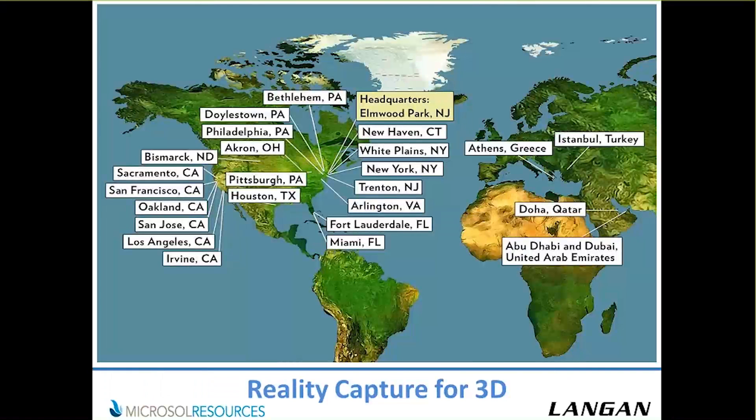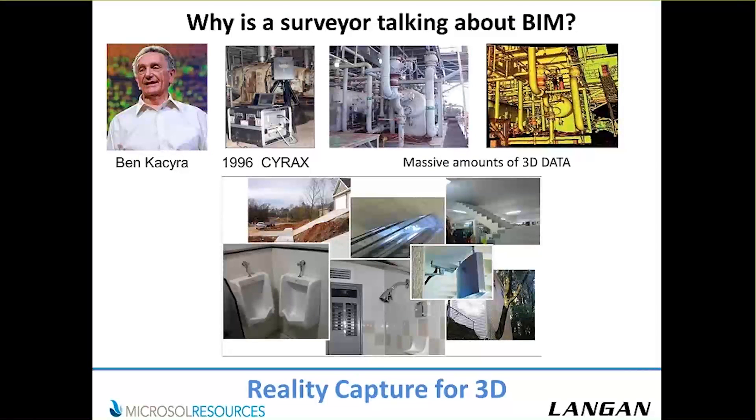Langen is about 44 years old, and I've been here 32 years — I spent my whole career here. So you're probably wondering why is a surveyor talking about BIM or data capture? I want to give you a little background about that before we show some examples.